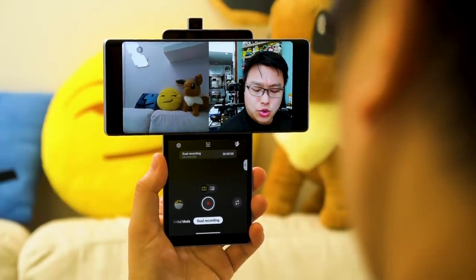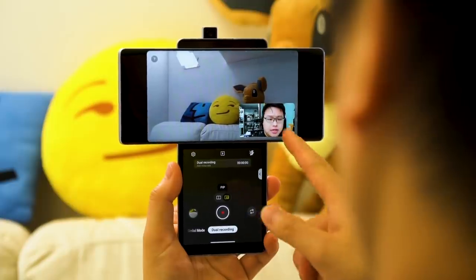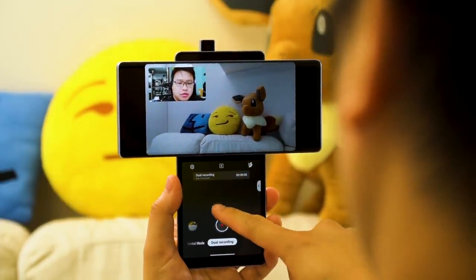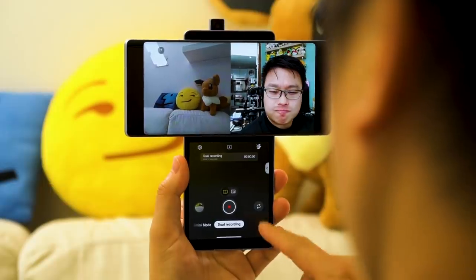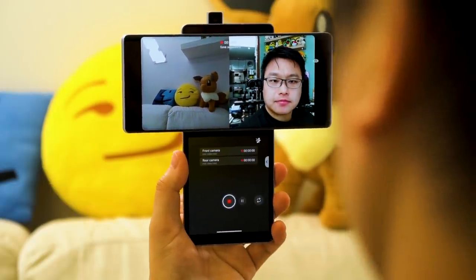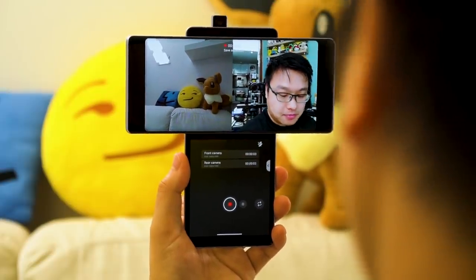The second camera mode that uses both screens is dual recording, which is basically the same idea as Nokia's Bothie feature. It captures footage from both the 32-megapixel pop-up selfie camera and the 12-megapixel rear camera at the same time. You can pick either a split view output or a picture-in-picture format, both of which may make for fun videos when we eventually get to travel again.